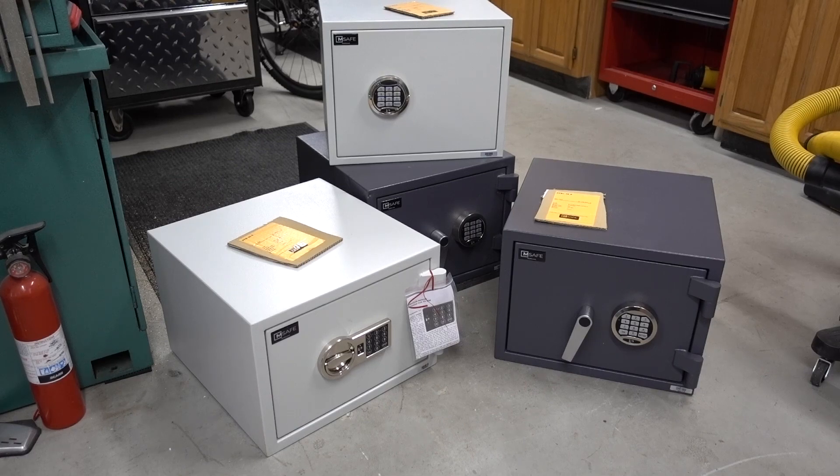We're going to break that down over the next three weeks. We'll start with the most economical — what I'd term the safe for the apartment dweller — something portable that can move with you and gives you a little fire protection and a little burglary protection all rolled into one. Let me move that over to the workbench and take a close look.